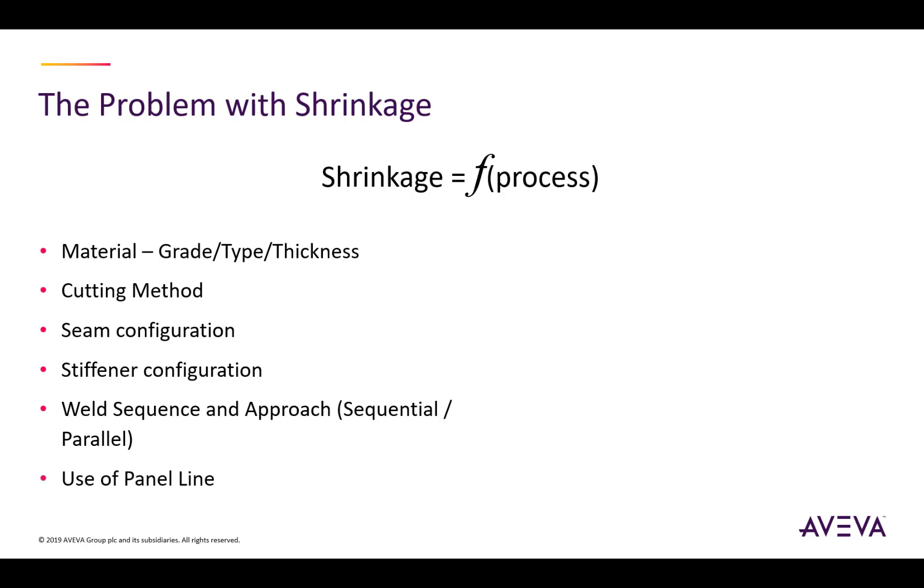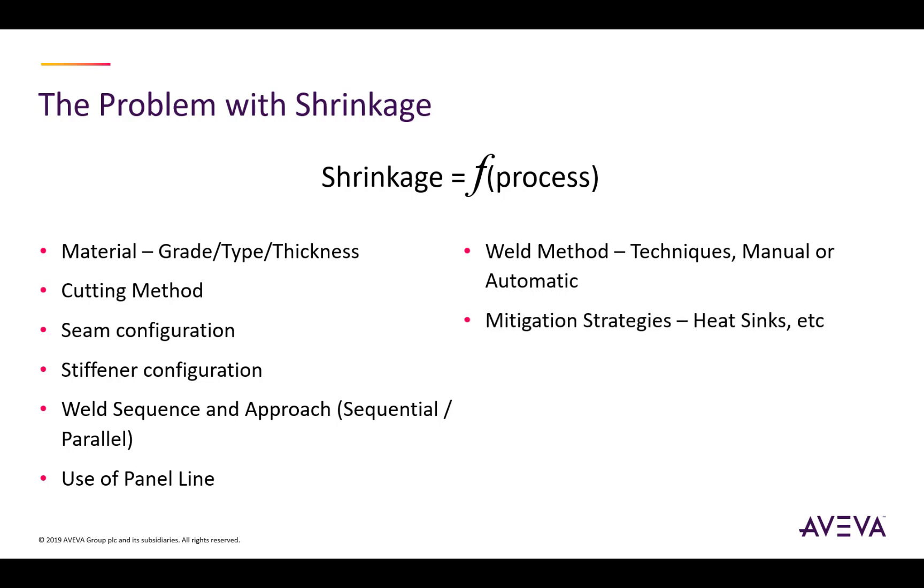Panel lines can try to improve the amount of shrinkage by creating controlled conditions where the panels are built. Welding methods can influence shrinkage — obviously the different types of welding themselves, but also using manual welders or automatic welders can change the amount of shrinkage experienced. You can also use mitigation strategies such as putting a heat sink into your panel line to absorb the heat as soon as it's created.